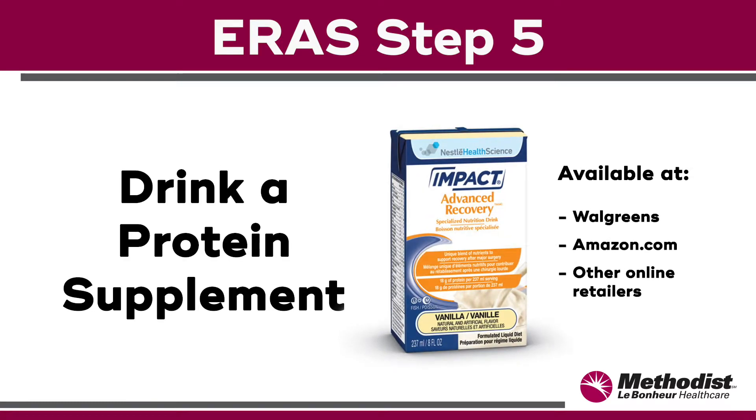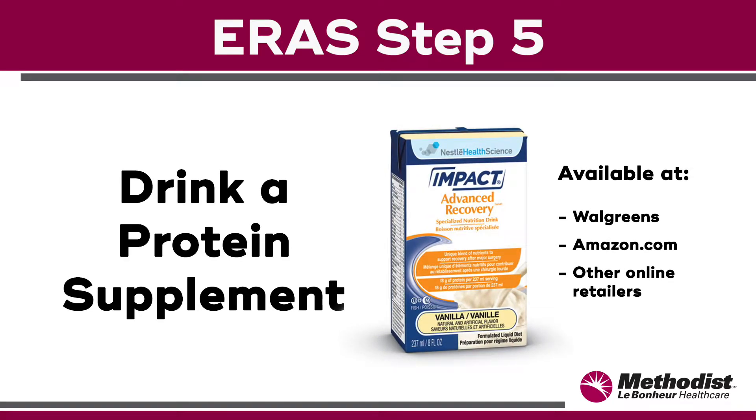Step five: drink a protein supplement. Drinking a protein supplement leading up to surgery can help boost your immune system and aid in your recovery. The supplement we recommend is called Impact Advanced Recovery by Nestle. This is available at certain Walgreens locations in the pharmacy.